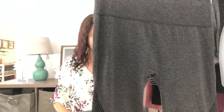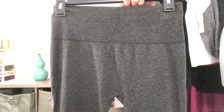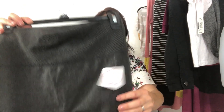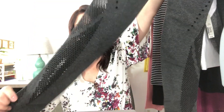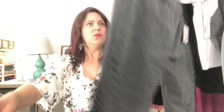Next are some leggings called the Dot Matrix Legging — $17.99. These are a good charcoal gray. The brand is Sheila Rose. I like them, but I'm not too crazy about this part here — it's just a little too revealing for me. But it is cute. I'll go ahead and try those on and see what they look like.